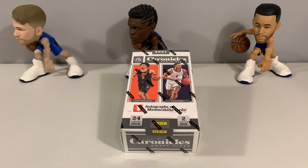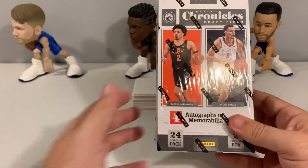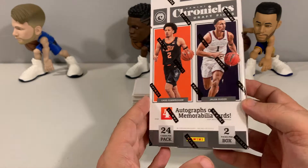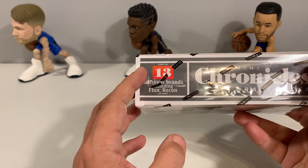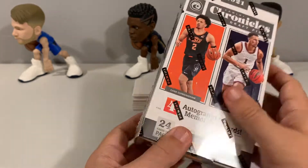Welcome back to the channel. Today we have Chronicles 2021 Basketball Draft Picks for a written review. We're looking for four memorabilia and/or autograph cards, two packs per box, 24 cards per pack — 48 cards total. Same as most Chronicles sets, we have 13 different brands and styles represented.